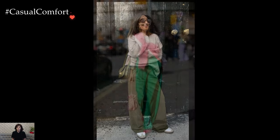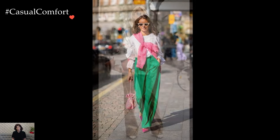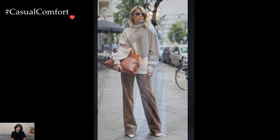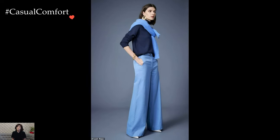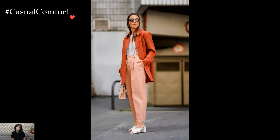In colder climates, winter pants outfits often incorporate the beloved essential: leggings or thermal leggings. These versatile bottoms serve as the foundation for layering, allowing for the addition of oversized sweaters, long-line coats, or puffer jackets. The leggings can seamlessly transition from casual errands to outdoor adventures while keeping the wearer snug and stylish.